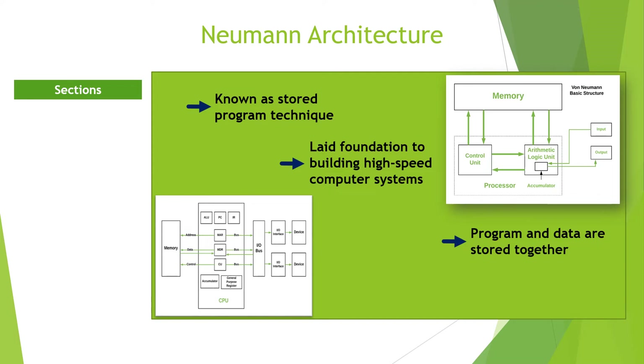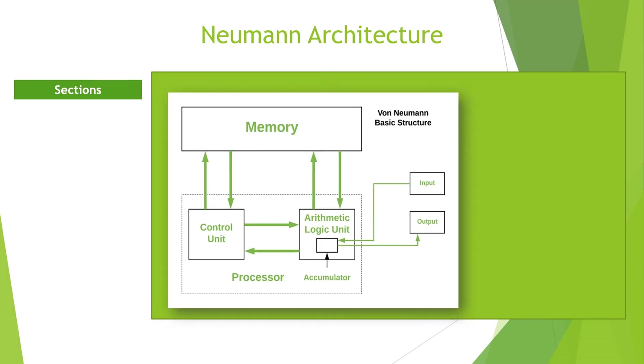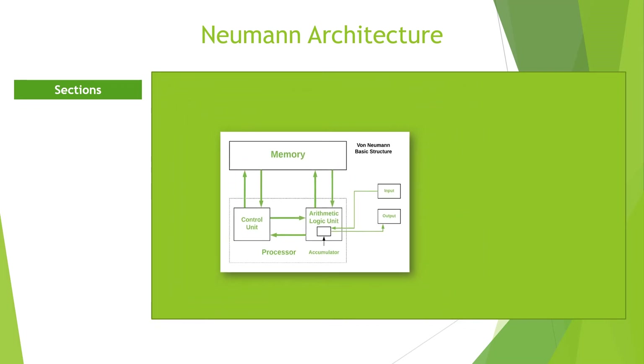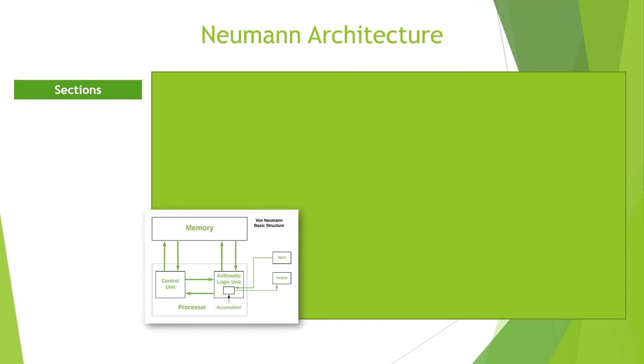Data in the memory is then fetched for execution by the central processing unit. Since this is practically how all present-day computers work, Von Neumann is referred to as the father of the modern computer. Before Neumann's idea, programs were viewed as an essential part of the machine and were usually different from the data the machine executes. A common approach was to input the program by some physical means, such as wiring a plug board.